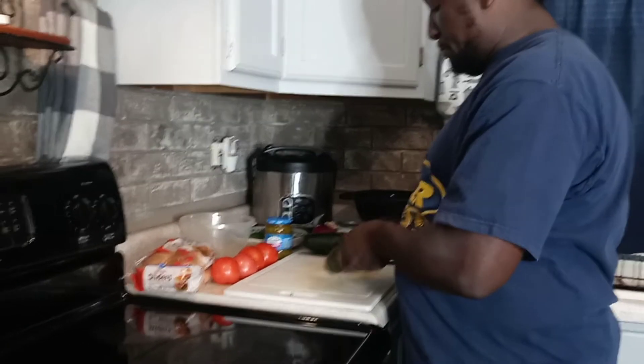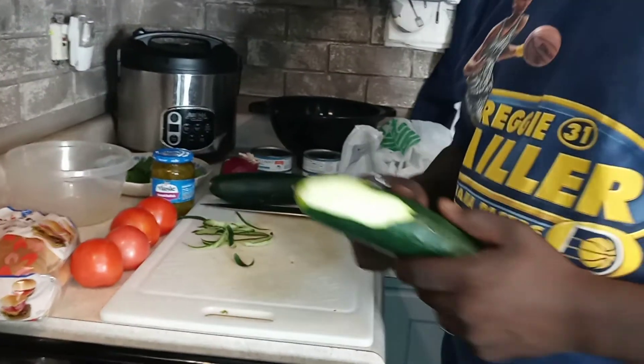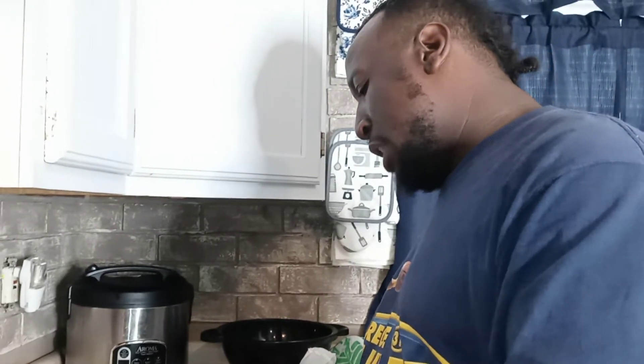Like I always say, we're going to slice these cucumbers today. Because on these tuna sliders, I'm going to put sliced tomatoes and sliced cucumbers on here. When we come back, we're going to finish slicing the cucumber. Thanks for tuning in with your boy Chef Fellow. If you guys are new to this channel, please stay tuned because every other day I'm banging.